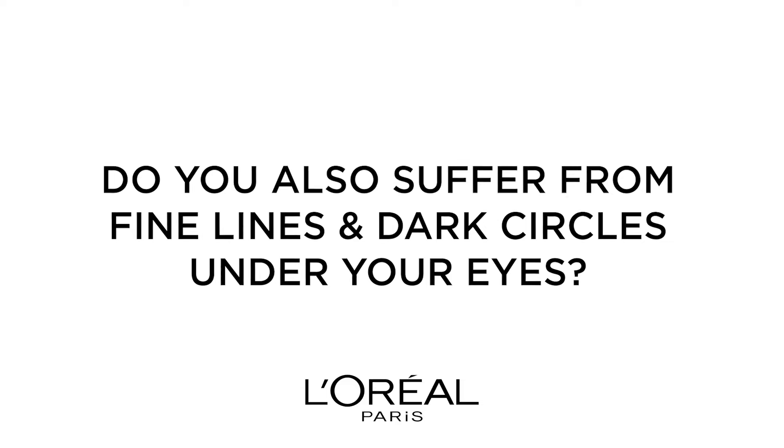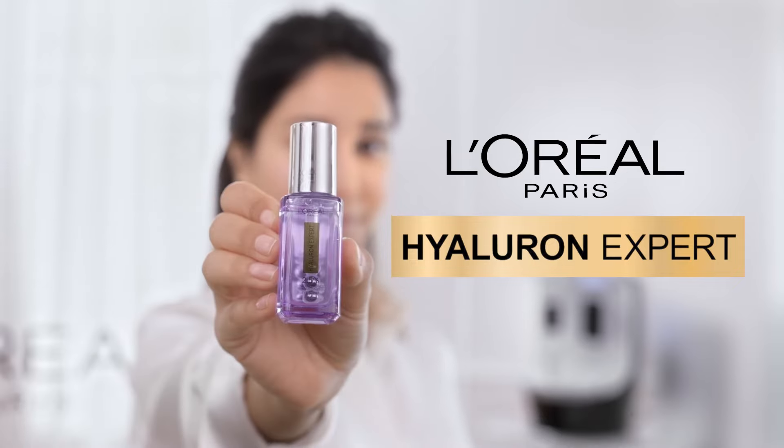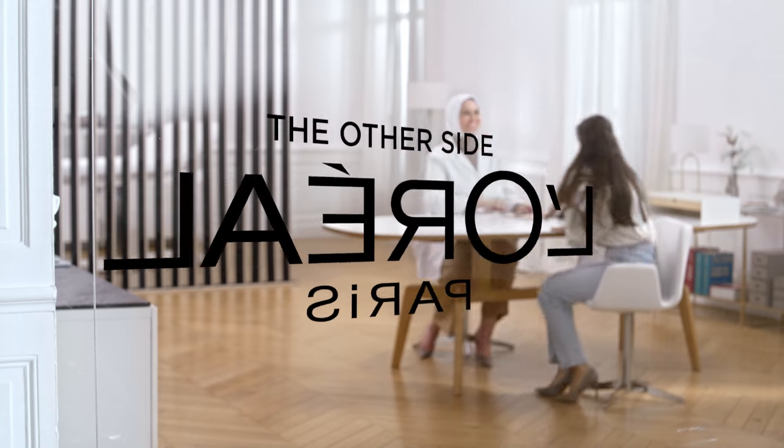Do you also suffer from fine lines and dark circles under your eyes? Discover the other side of L'Oréal Paris.